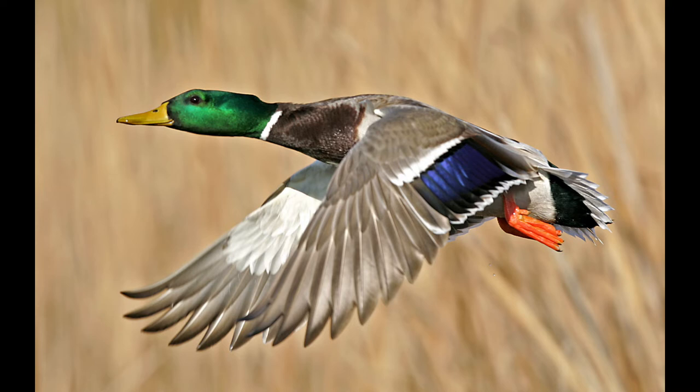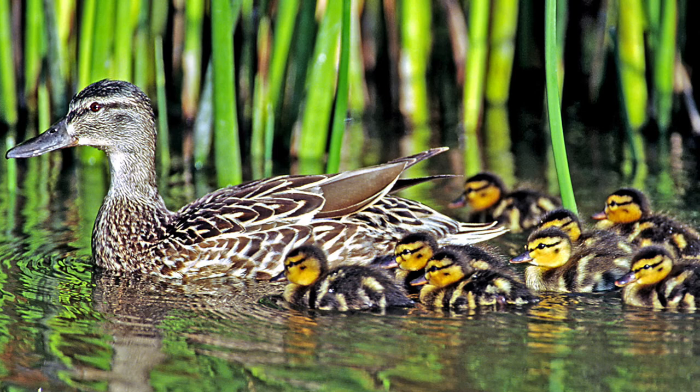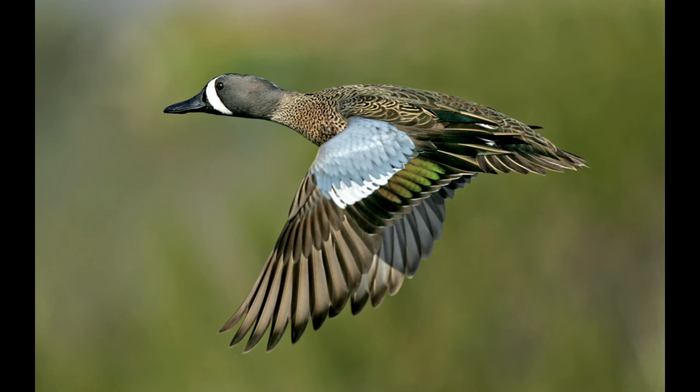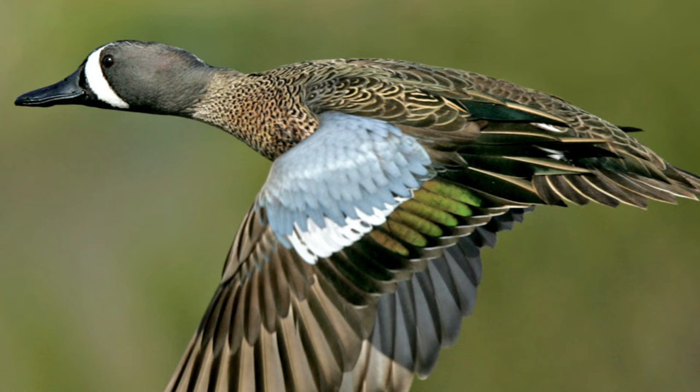This is the female mallard with her brood in the marshes, keeping them all together for safety. This is the blue-winged teal — you don't see the blue when they're sitting, but the male has a crescent moon marking at the front, and in flight you see that light powder-blue on the front of the wing, then white, and then iridescent green on the secondary feathers if you catch it just right.